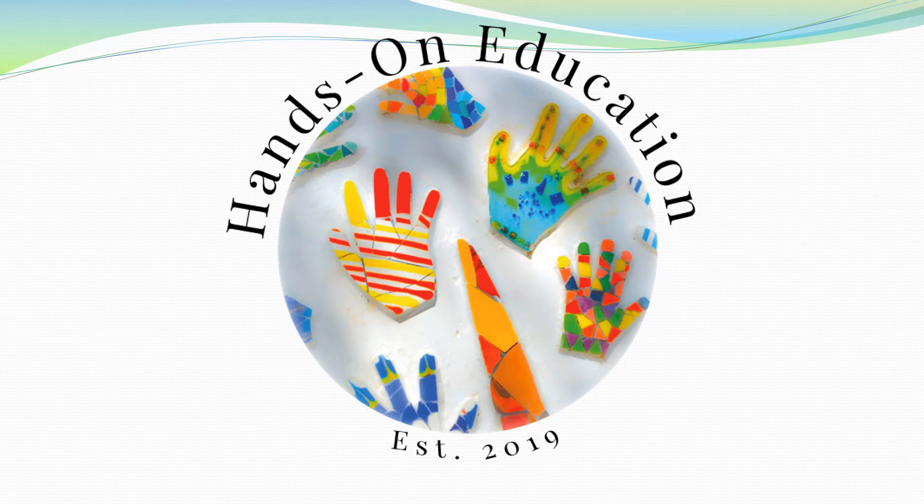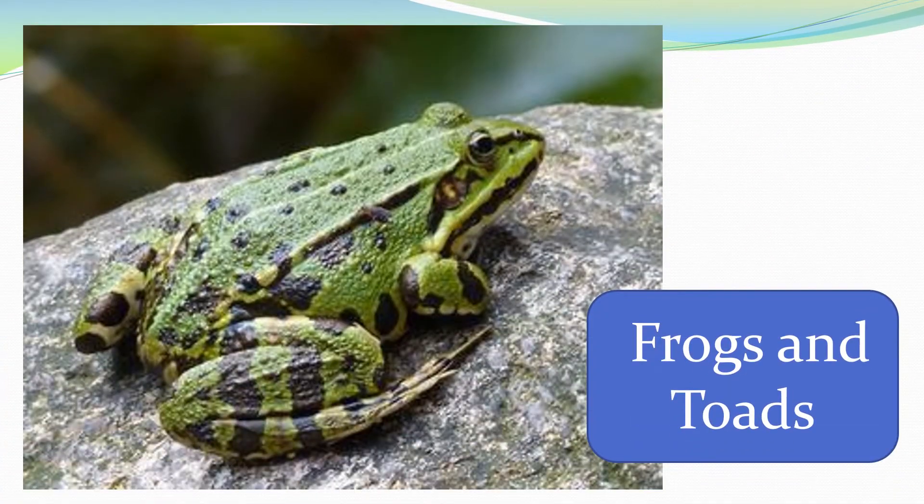Hi and welcome to Hands On Education. This video is about frogs and toads.